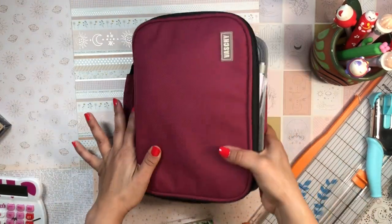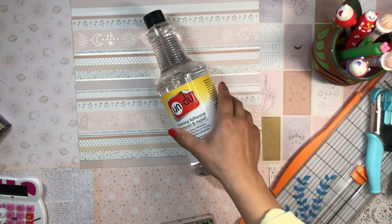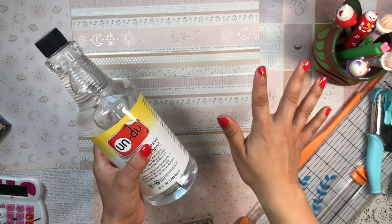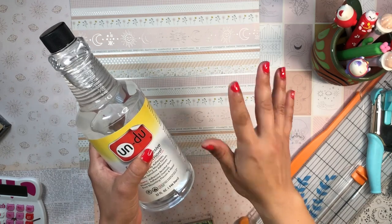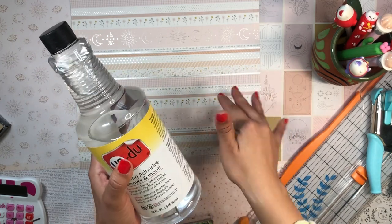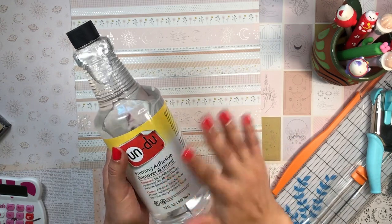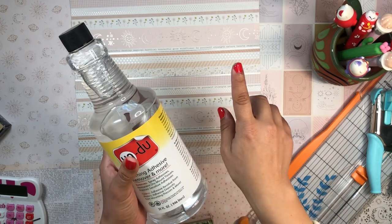Let me quickly talk about Undo — something I never thought I'd get into. I always thought it was too much work: apply it, wait for it to dry, peel the sticker off, then reposition. But I ordered it for a completely different reason — I actually have a bunch of bumper stickers on the tire cover of my RAV4.